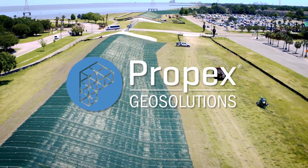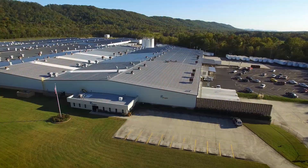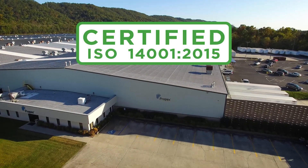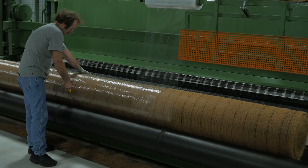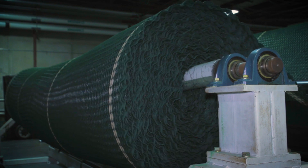Our environmental vision begins at our manufacturing and distribution facility in Ringgold, Georgia. It's been ISO 14001 certified for more than a decade. We've maintained that certification through a third-party auditor who comes into the facility to conduct an in-depth analysis of our processes to make sure, first and foremost, they're effective, they're continually improving, they are supported by top management, and they find opportunities for us to improve.